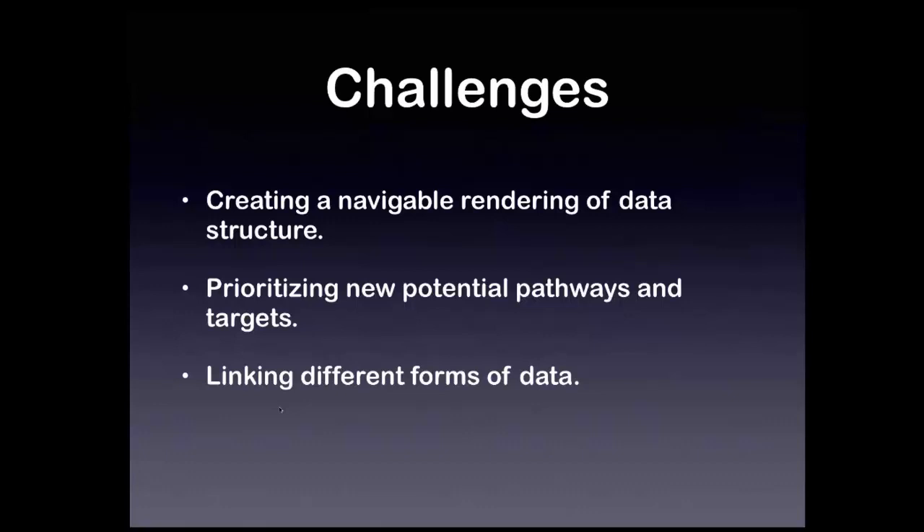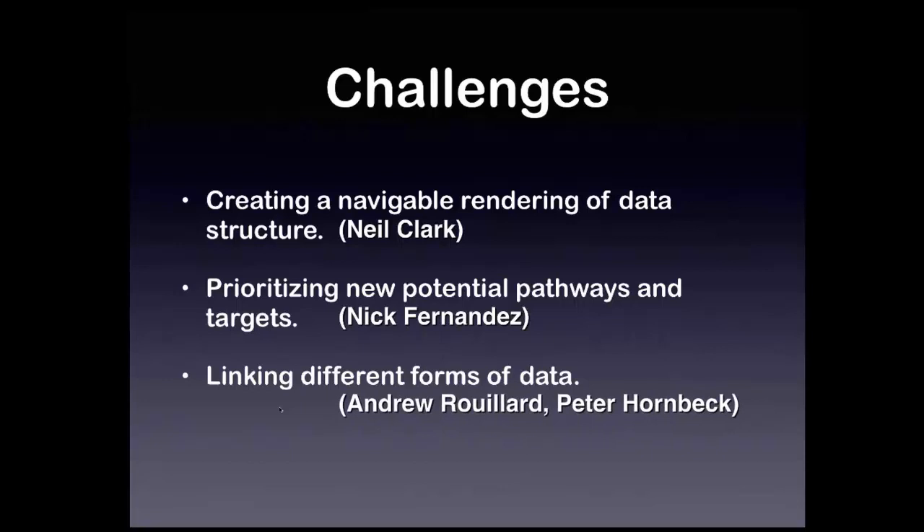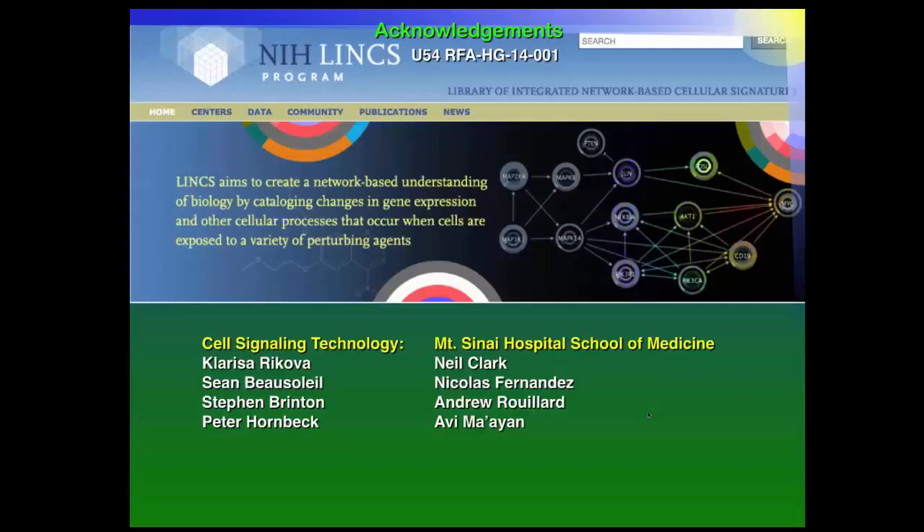Challenges ahead include creating a navigable rendering of the data structure — using R, Cytoscape, and R-Cytoscape — and communicating clearly with Clarissa and other collaborators. We also need to prioritize new potential pathways; Nick will talk about ideas for evaluating kinases based on their substrates. Linking different forms of data is being worked on by Andrew Rillard in Avi's lab, and linking to the rest of the LINCS consortium with transcription data is a future challenge.